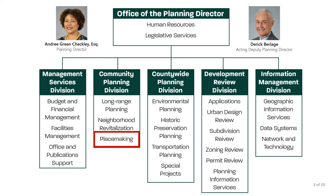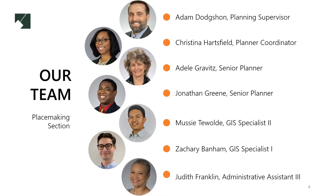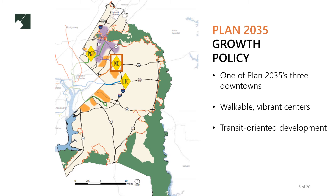We are part of the Prince George's County Planning Department's Community Planning Division, one of the department's five divisions as shown on the chart. Our team of seven full-time staff members works on developing the county downtowns. New Carrollton is one of three downtowns designated by Plan 2035.